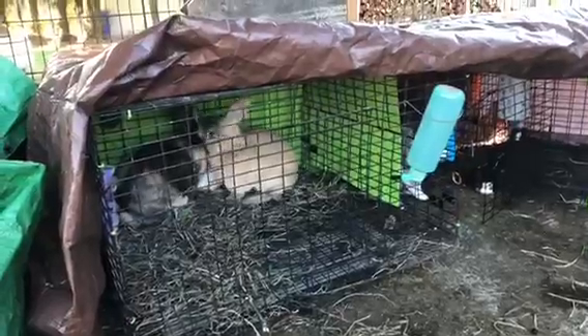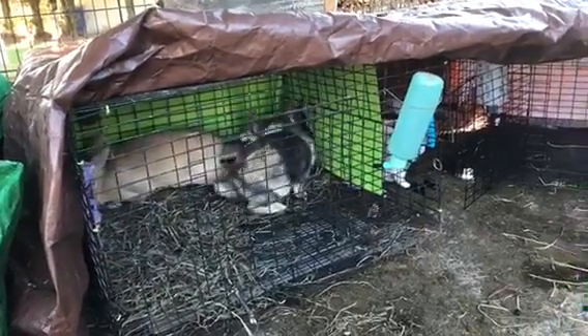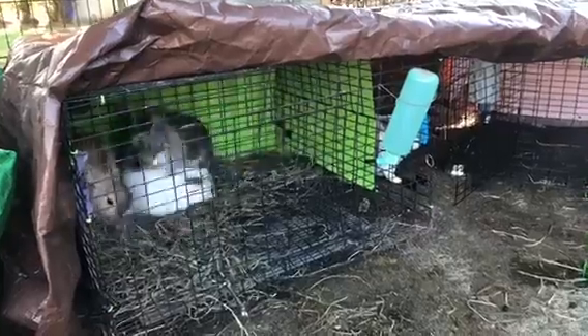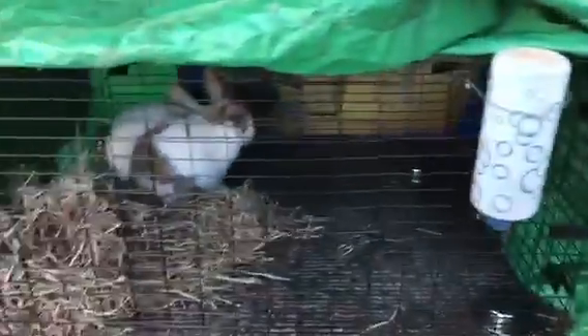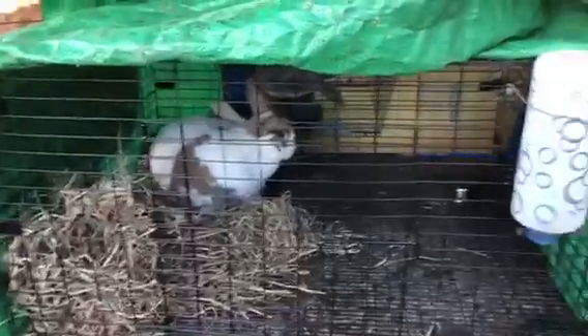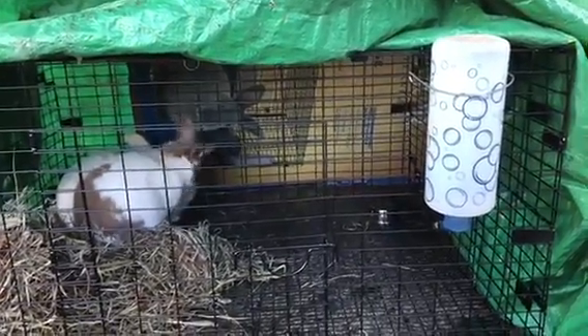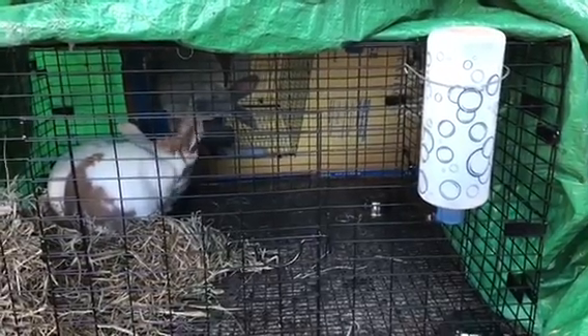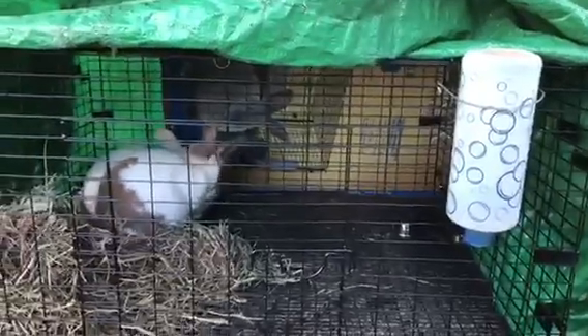Everybody — I changed their cages, so now everybody is having to reassert their dominance and figure everything out. Everybody's like humping each other because they're all trying to figure that out. I have that box back there because I felt like the air just blows through here, and I wanted just a little bit more wind breakage. So that's why that's like that.